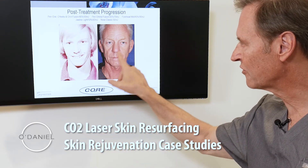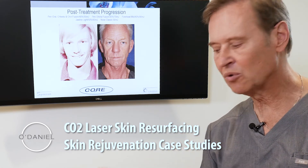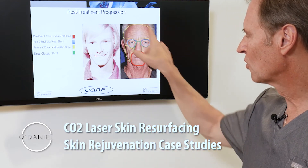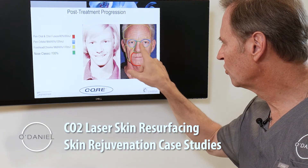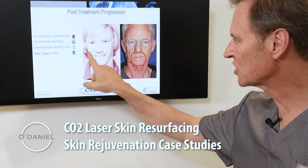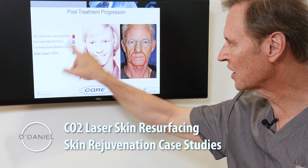He also has rhinophyma, which is a rosacea of the nose — very common in people of northern European heritage. When we design this treatment, we're going to be treating this face with one, two, three, four different settings on the laser, paying attention to the depth of the skin and what we're trying to achieve. These are all the different settings that we determine pre-treatment.